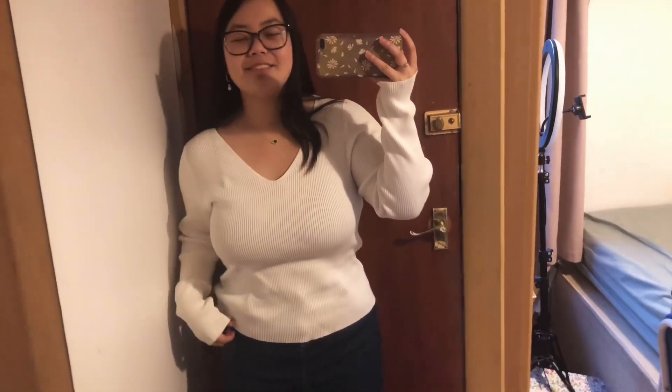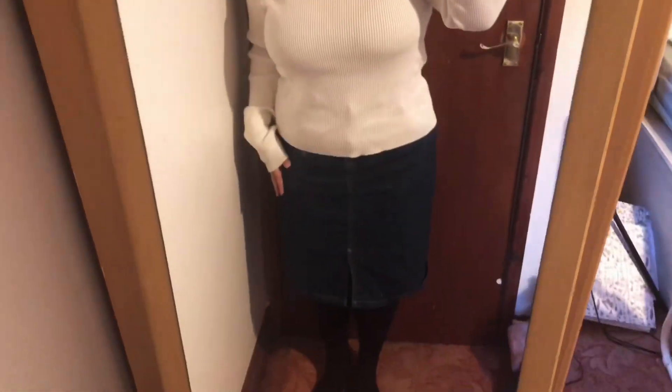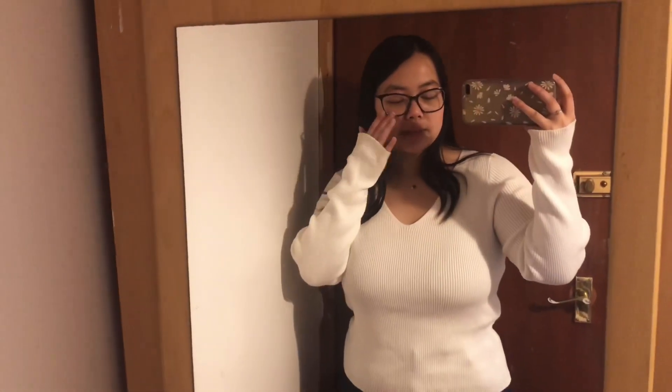I don't really wear white tops often just because they're quite see-through and I don't really like that. But I really like the contrast between the white and the denim so I felt it was a must. This is my outfit for Friday for this video.